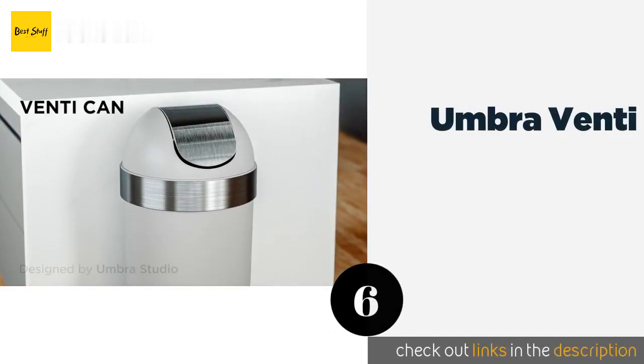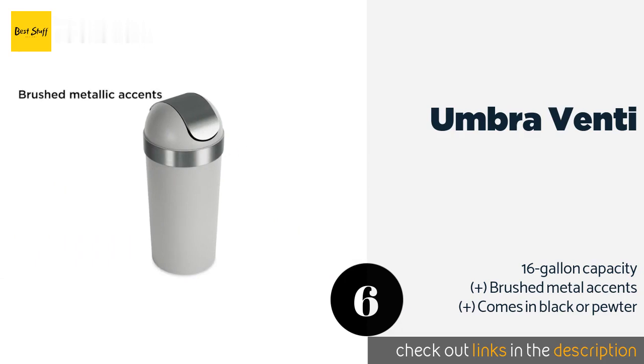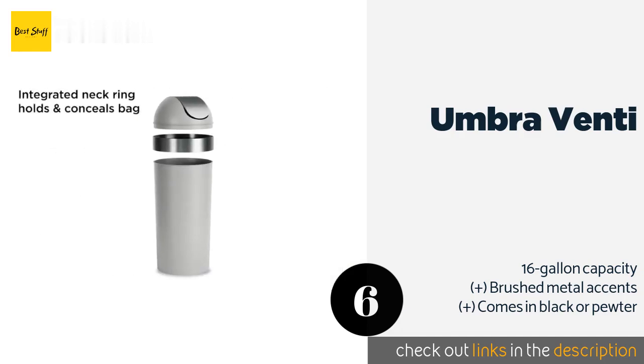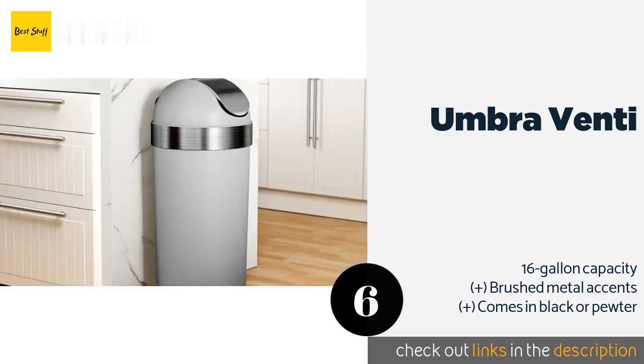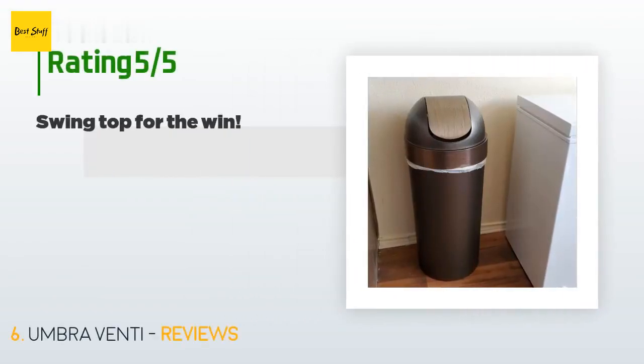The next product is the Umbra Venti. It features a swing top lid that makes it simple to use but still keeps garbage hidden from sight. It also has a ring around the neck that holds both drawstring and flap tie bags in place and conceals them for a clean look. The price is around $30. Check out the product link in the YouTube description below.